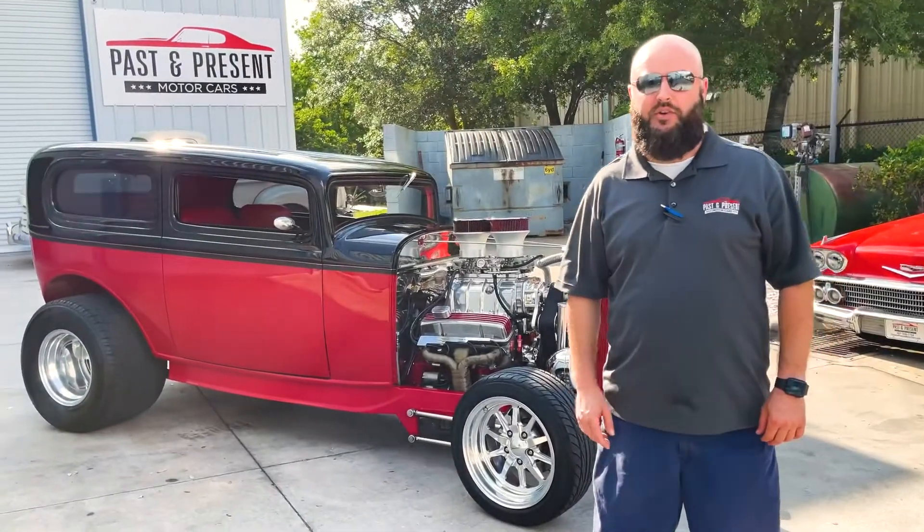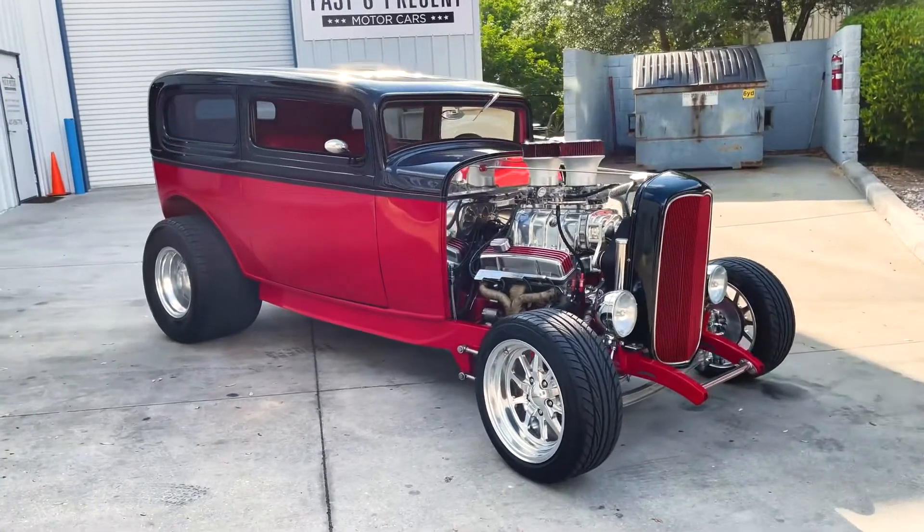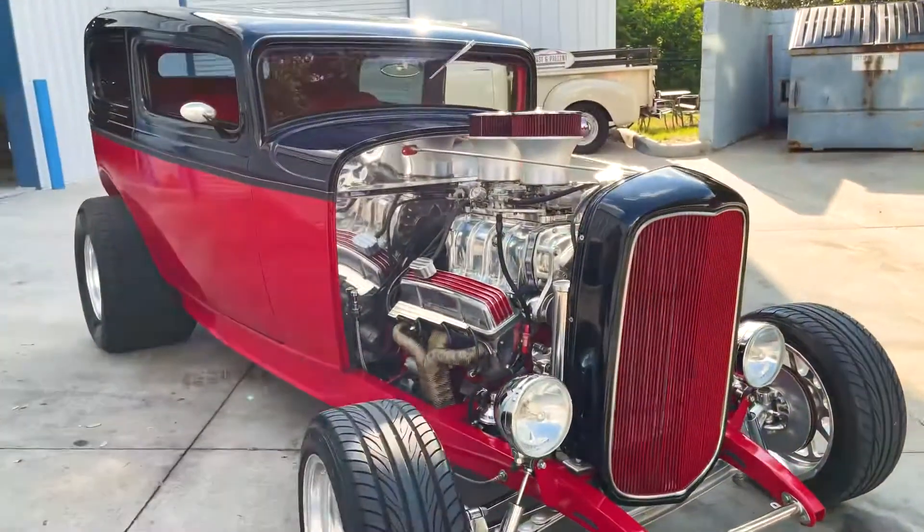Jack here from Past and Present Motor Cars, and behind me we have a beautiful 1932 Ford Roadster. Take a look at this, just a beautiful, beautiful car.